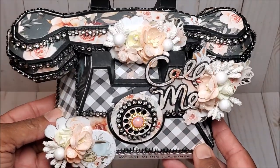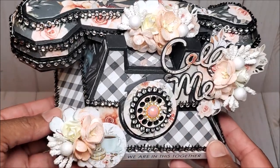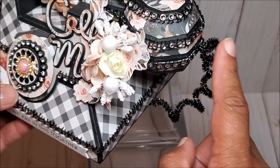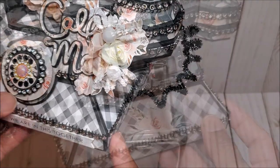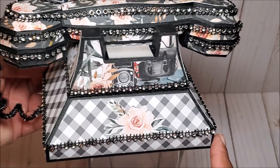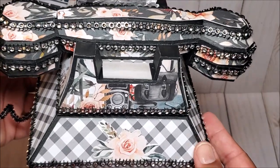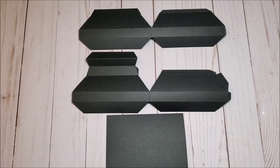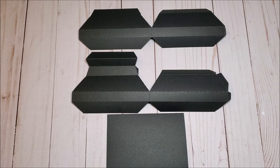So let me give you a closer look. On the side, to create the cord, I used a Chanel stem. This is the back, and we have more of these fussy cut images from the paper collection. Now that I've given you an overview of my vintage phone, I'm going to grab my materials so that we can make this together. I have imported the files into Cricut Design Space and each of the items have been cut out on my Cricut Maker.